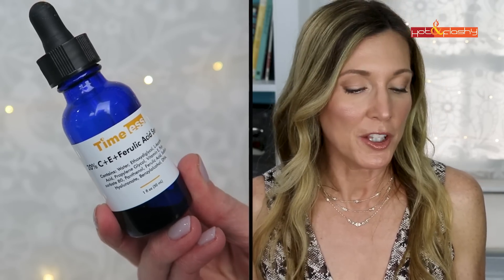The first product I use is the Timeless 20% C+E+Ferulic Acid Serum. I take five to seven drops on my fingertips and rub it into my skin, avoiding my eyelids and lips. I put it everywhere else including underneath my eyes. You have to rub the stuff to make it penetrate — don't apply it in a spotty way. Then I take another five to seven drops and treat my neck, chest, and the backs of my hands.